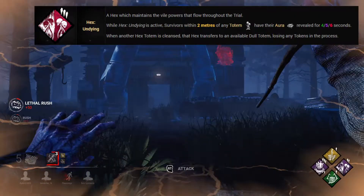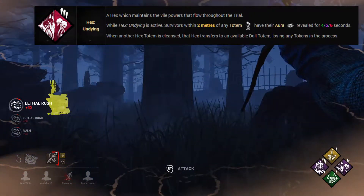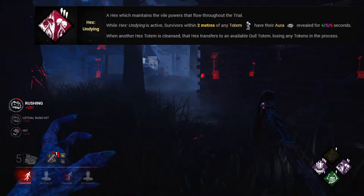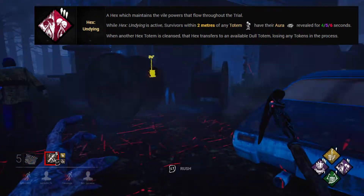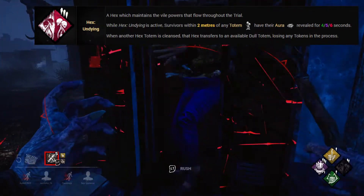Number 8 is a new addition from chapter 17. It's Hex Undying, a teachable Blight perk unlocked from level 40 onwards. Whilst Hex Undying is active, survivors within 2 metres of this totem will have their auras revealed for 4, 5 or 6 seconds. But there is more: when another Hex Totem is cleansed, that Hex transfers to an available Dull Totem. This can continue whilst there are Dull Totems available, but survivors might get lucky and cleanse Hex Undying, removing the ability to move your Hex.